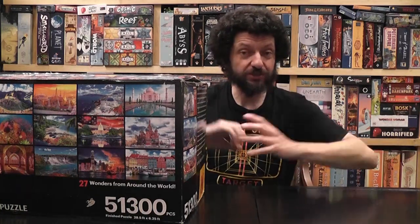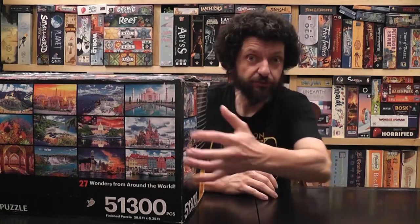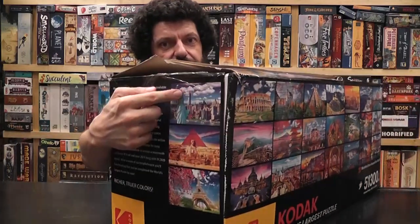First I want to dispel a common misunderstanding about the puzzle. When completed, I'm told it's going to be approximately 28 feet by six — it's going to be huge. So I don't have a room at home to solve a puzzle this big. The solution is easy: I'm going to solve the puzzle one panel at a time. The puzzle is 27 panels of about 1,900 pieces each, each representing a different wonder from around the world, and each is bagged separately.